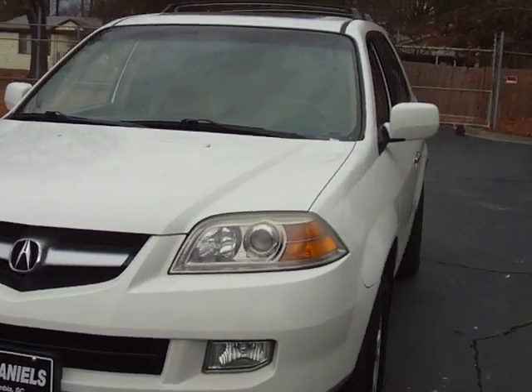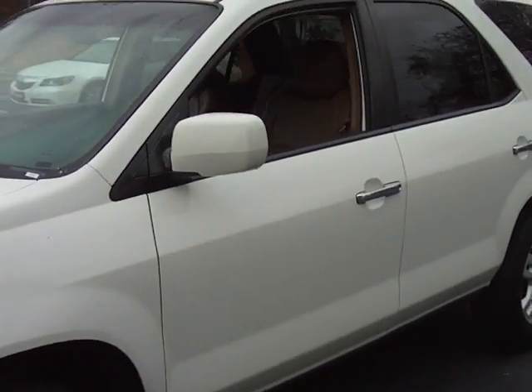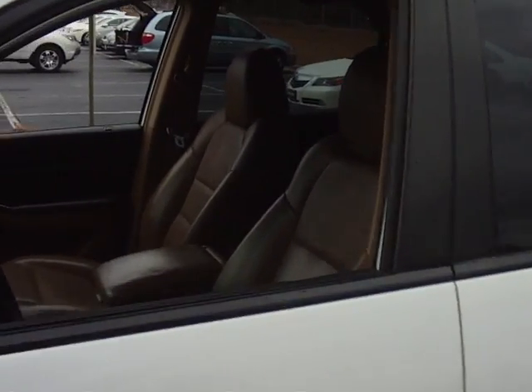Beautiful car — drives more like a car than it does a truck. It actually has the same suspension as the Honda Odyssey, so it's built for passenger comfort. Let's take a look at the inside.